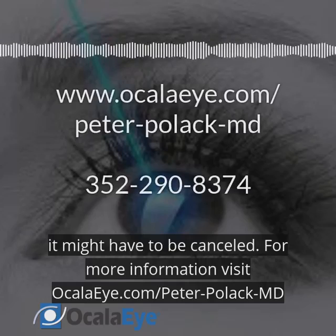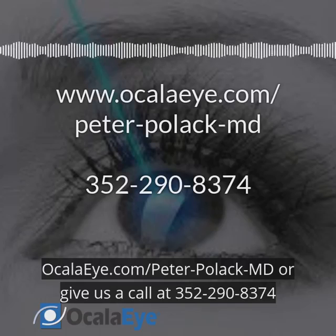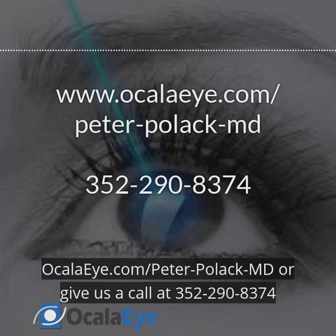For more information, visit ocala.com/peter-pollock-md or give us a call at 352-290-8374.